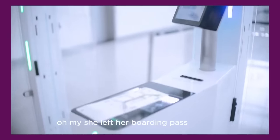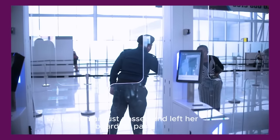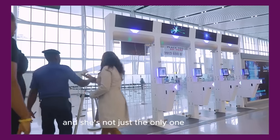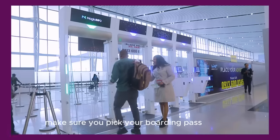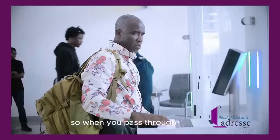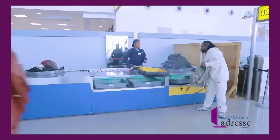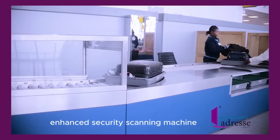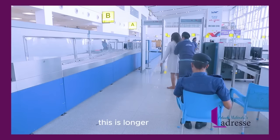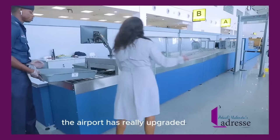One woman left her boarding pass behind — the gate starts beeping to alert the passport control agent when that happens. So many passengers have done the same thing, so be careful: make sure you pick up your boarding pass once the gate opens for you. After passing through the e-gate and going through immigration, you get into the main security area. They have deployed a new enhanced security scanning machine — it's longer, which means it can process more passengers during peak periods. The airport has really upgraded.